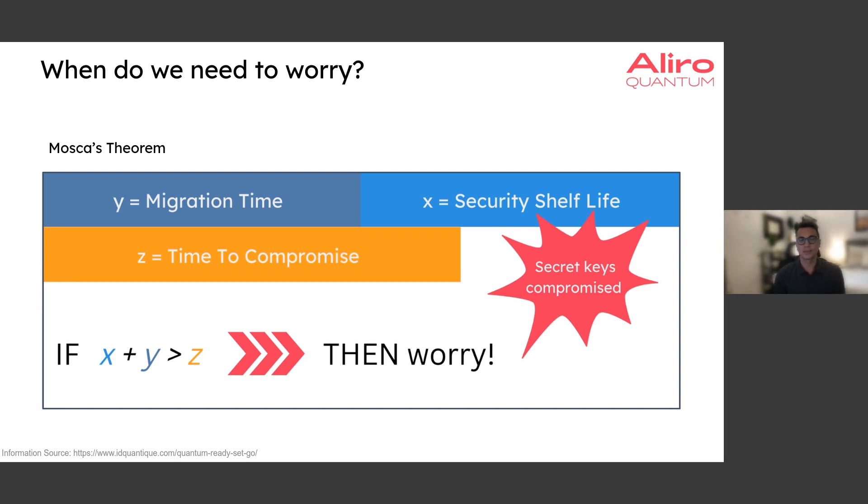So what are x, y, and z here? Z is the time until Q-day — how long we have until a cryptographically relevant quantum computer arrives. Y is the migration time: how long it's going to take to upgrade systems to a quantum-safe solution. And x is the security shelf life. Depending on the data — bank account numbers, intellectual property, or sensitive military data — it could have a certain security shelf life that needs to be maintained.